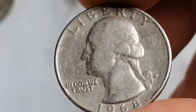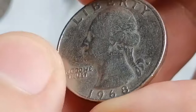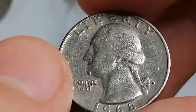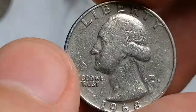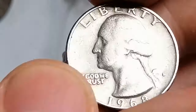The 1968 D Washington quarter, struck at the Denver Mint, is a significant coin from the Washington quarter series. It had a mintage of over 101 million coins, making it relatively common in circulation. The coin is composed of a copper-nickel clad with an outer layer of 75% copper and 25% nickel bonded to a core of pure copper.